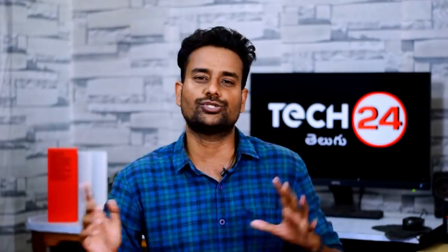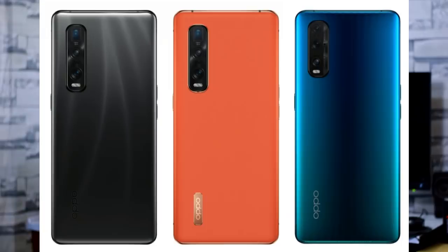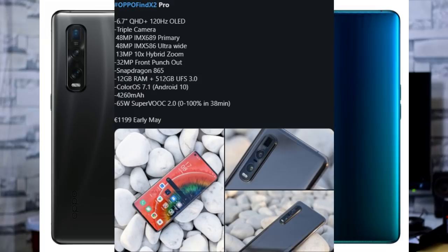Next, we have the Find X2 series launched in the European market, and then in India as well. Find X2 Pro and Find X2 are launched. Find X2 Pro specs: 6.7 inch Quad HD+ AMOLED display, 120Hz refresh rate, Snapdragon 865 processor, 12GB LPDDR5 RAM, 512GB internal storage, and back triple camera with 48MP Sony IMX689 main sensor and 48MP ultra-wide angle lens, with a 32MP front camera.